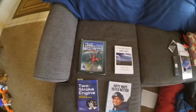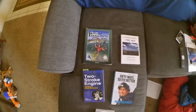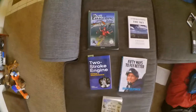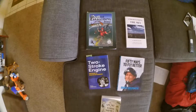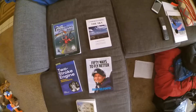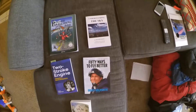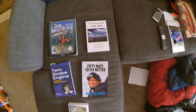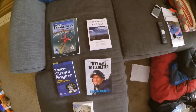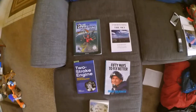So right off the bat, mandatory reading for everybody. If you haven't read these yet, this is where you start: the Powered Paragliding Bible, whatever the newest version is, and Understanding the Sky. The PPG Bible is the crash course on PPG. Understanding the Sky is more than a crash course — it gets into theory and physics and why things happen the way they do. If you haven't read these two, this is where you start.